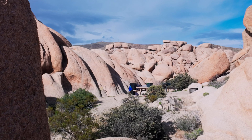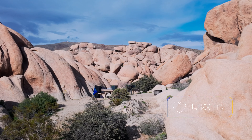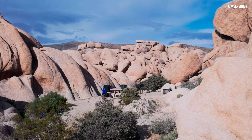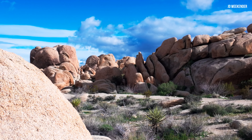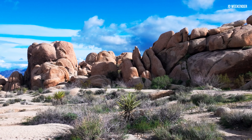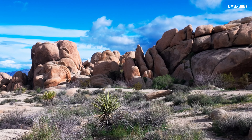The world is vast and our time on this earth is limited. Whether it's embarking on a solo adventure to far-off lands or a road trip with loved ones, each travel experience reminds us to embrace the present moment and savor the beauty of the world around us.